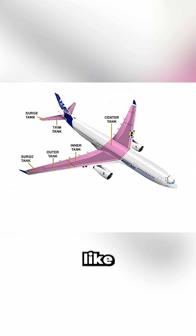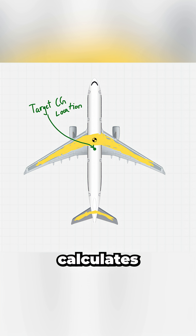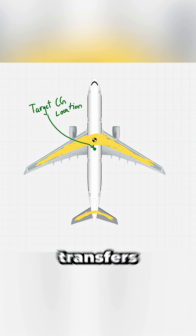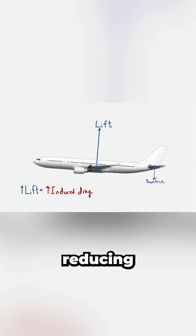To counter this, aircraft like the A330 use a trim tank located within the horizontal stabilizer. Early in the flight, the system calculates an optimal CG location and transfers fuel backwards into the trim tank. This shifts the CG aft, reducing the nose-down moment and the required tail downforce.